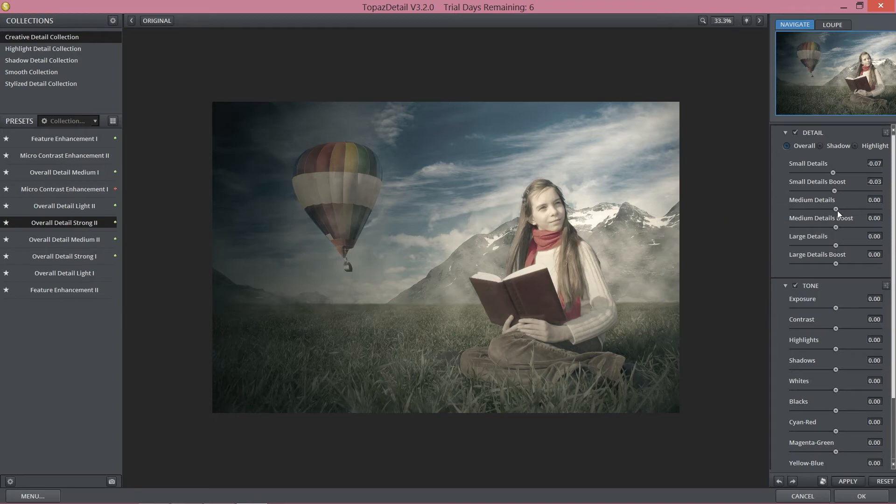I'm going to work mainly with medium and large details. I'll bring up medium details to around 0.90, and as you can see you can notice a little difference on the mountains. Let's boost these details as well, but not too much, because if we boost our details too much it won't look natural. We have to keep the balance. For large details, which are the most important for me, I'm going to bring them up to around 0.25. The crust and legs of our model are really detailed and it looks really great. Let's boost large details a little bit as well.